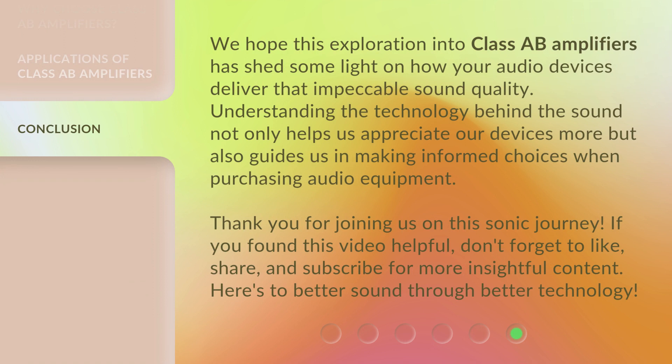We hope this exploration into Class A-B Amplifiers has shed some light on how your audio devices deliver that impeccable sound quality. Understanding the technology behind the sound not only helps us appreciate our devices more but also guides us in making informed choices when purchasing audio equipment. Thank you for joining us on this sonic journey. If you found this video helpful, don't forget to like, share, and subscribe for more insightful content. Here's to better sound through better technology.